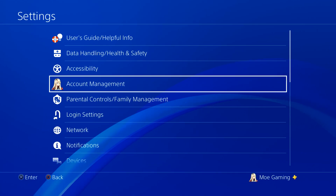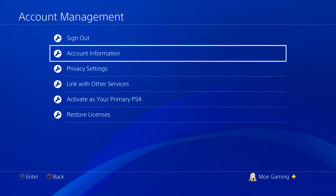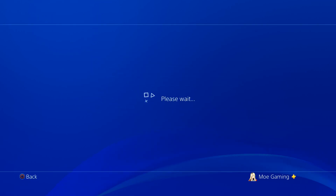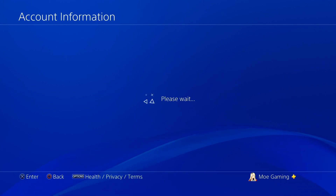First thing is you're going to go to Settings, and within Settings you're going to click into Account Management. In here, you're going to click into Account Information. It may tell you to log in if you haven't been here for a while — it does that for security purposes.